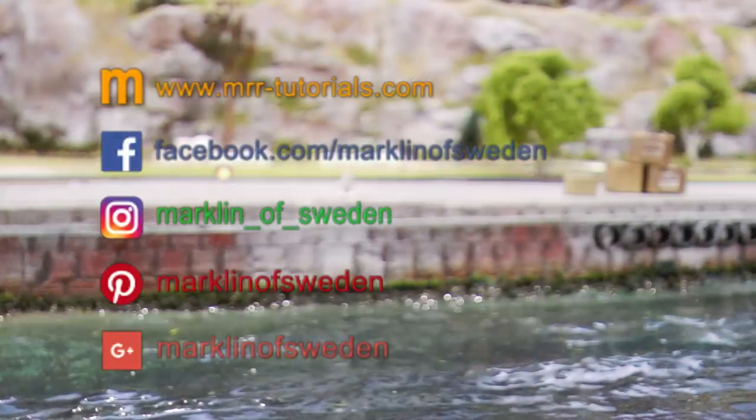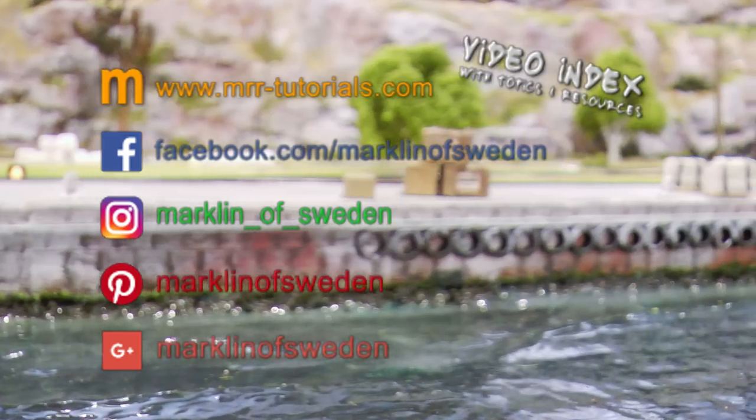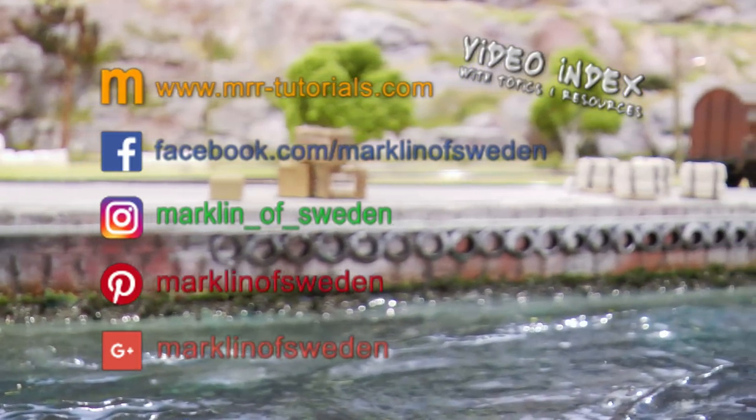Märklin of Sweden is also available on other media platforms, including MRRTutorials.com, which has a complete video listing sorted by topic.